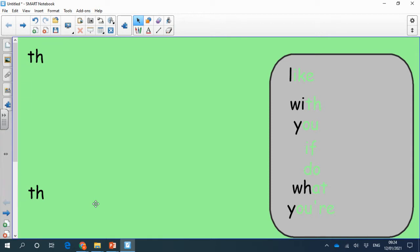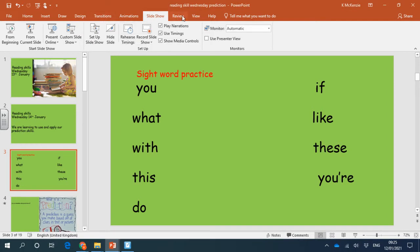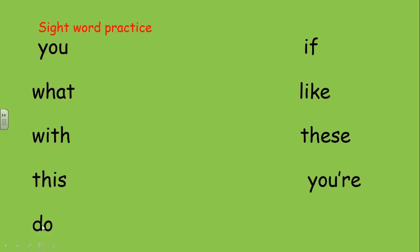You might get this one a bit muddled — never mind. Why don't you try and visualize both 'this' and 'these,' and we'll reveal them one after another. Try 'this' first, then 'these.' Ready — that one's 'this.' How did you get on? Let's go back. Slide check: you, what, with, this, do, if, like, these, you're.